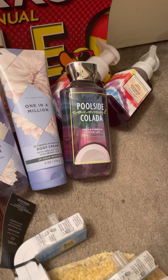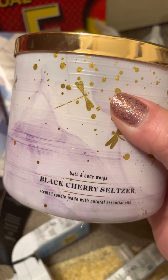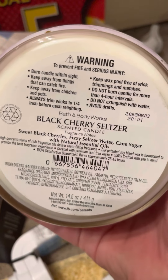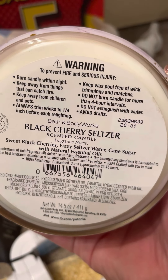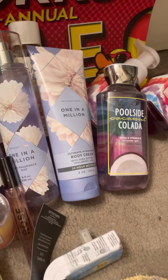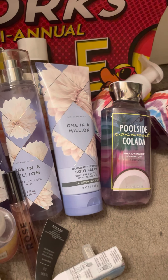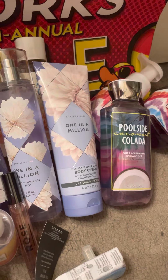I grabbed a backup of this Black Cherry Seltzer — I did kind of wind up blacking the candle, so I wanted a backup of it. It's sweet black cherries, fizzy seltzer water, and cane sugar. It kind of reminds me of a cherry soda candle I have — like a slushy or something. Some other candle I have by them.